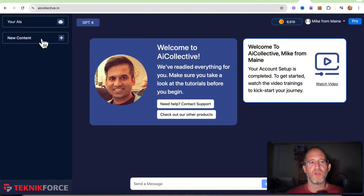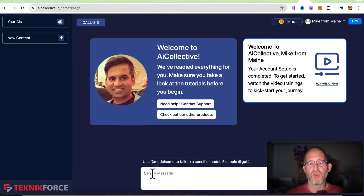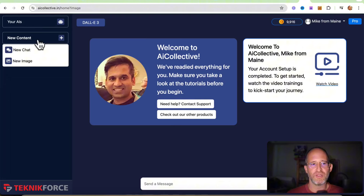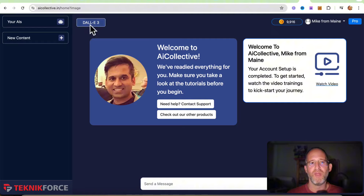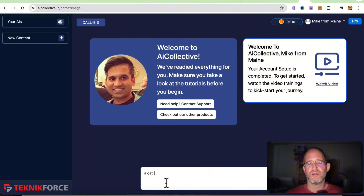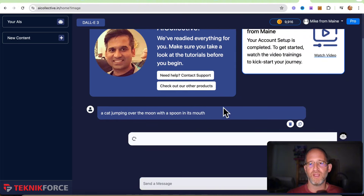This is the back-end area — it's really neat and really easy to use. It's made for people that are not very tech-savvy. You click on new content, and you can do either new chat, which is text, or new image. You can choose from the different image creators. I'm going to use DALL-E and do a cat jumping over the moon with a spoon in its mouth, and it's going to generate that image. It is a credit-based system, but if you upgrade to the unlimited or get the bundle discount, you get pretty much unlimited credits for creating images and text.